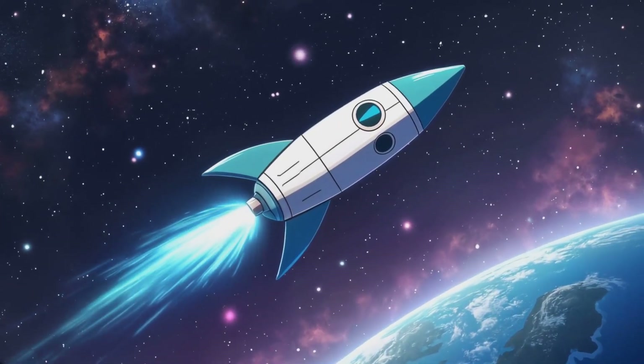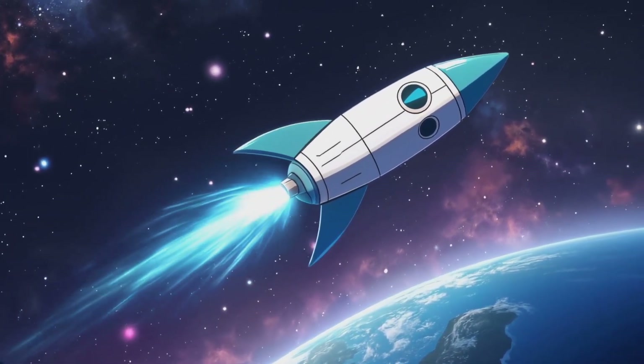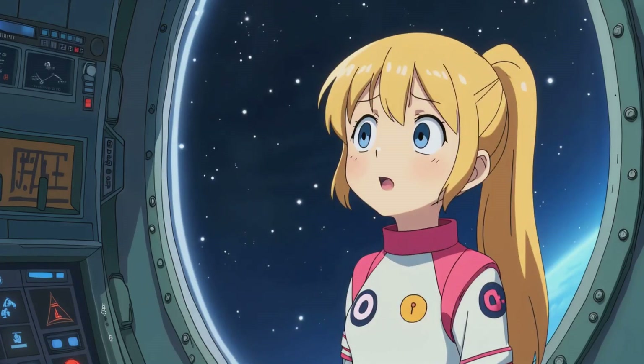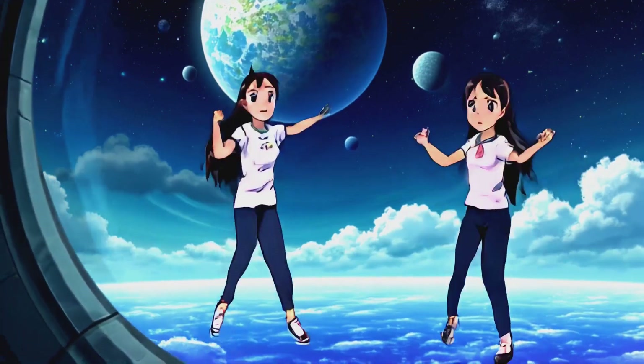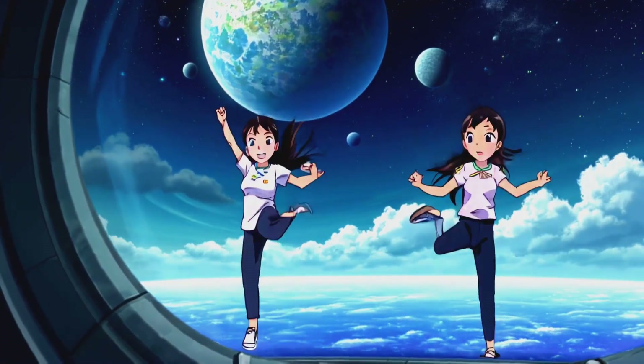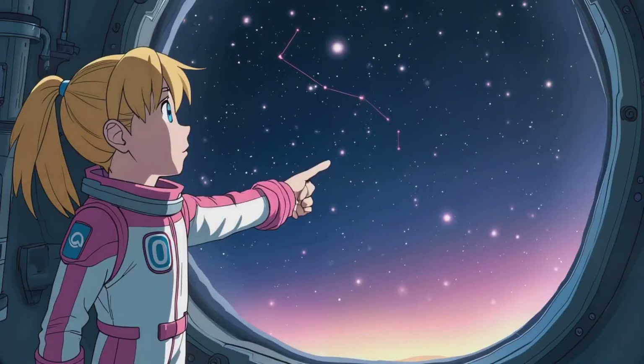After saying goodbye to their astronaut friends, it was time for the longest part of their mission — traveling to Mars! We'll be in space for months. What do we do? I brought books, games, and a snack pack. Look, there's the Orion constellation.